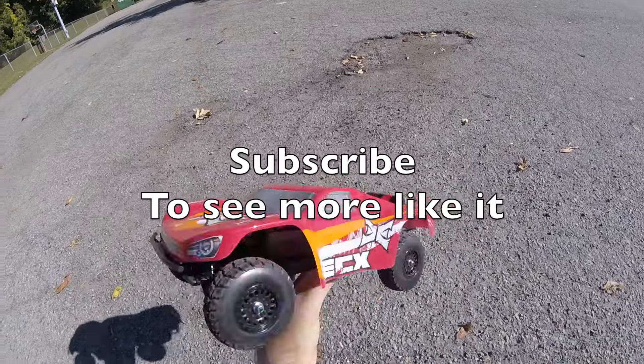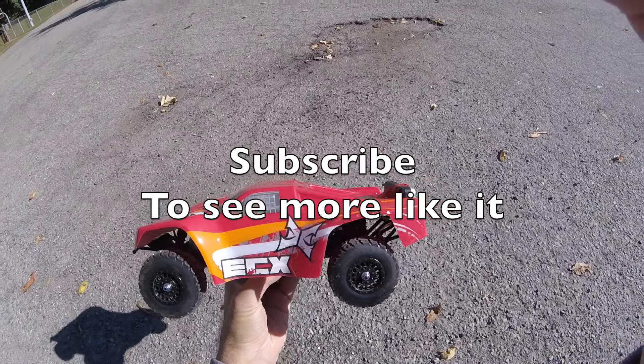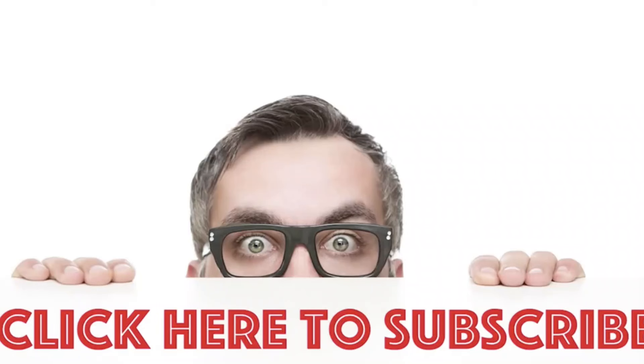Now we know exactly how fast the ECX Torment is. Thanks for watching, and if you like this, please subscribe. I hope you liked this video — if you did, please do like and by all means subscribe.